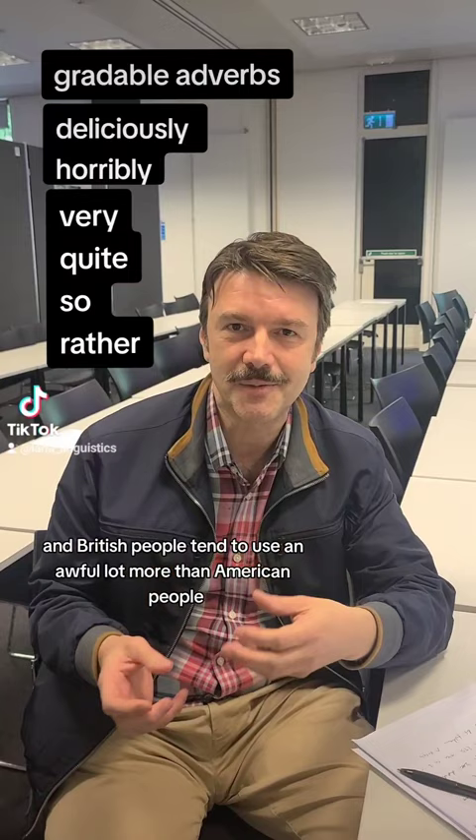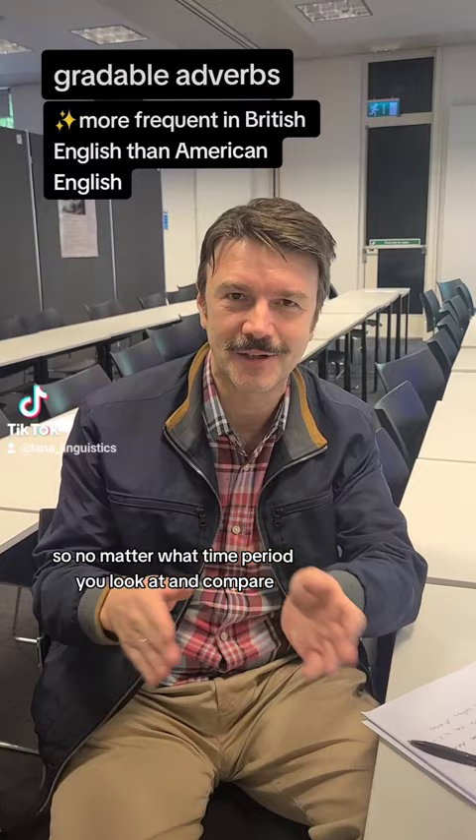British people tend to use gradable adverbs an awful lot more than American people. No matter what time period you look at and compare, you often find British people using these much, much more.